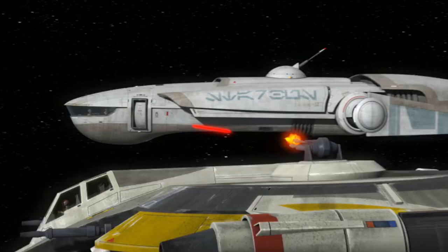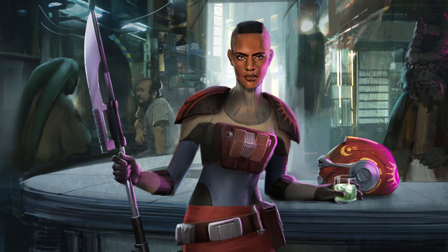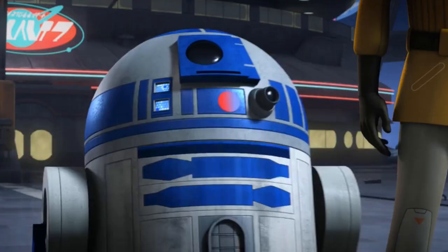As for its history, on Asajj Ventress' mission with Quinlan Vos, she used a version of this ship that she called the Banshee. Later it was used by Sabine's old friend Ketsu Onyo, whose ship, named the Shadowcaster, was used during her time in the Black Sun Crime Syndicate, and during her mission with Sabine, they would use this ship to transport the gonk droid EG-86 to Princess Leia and the Rebel Alliance.